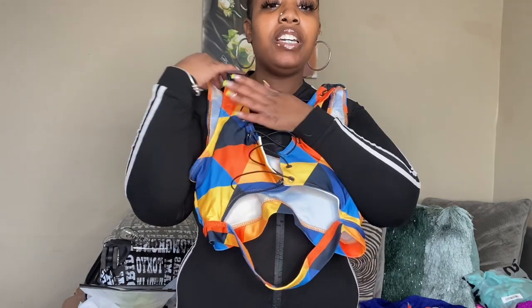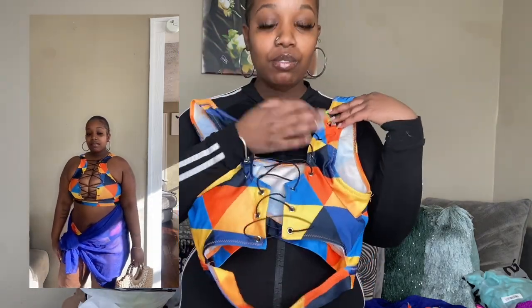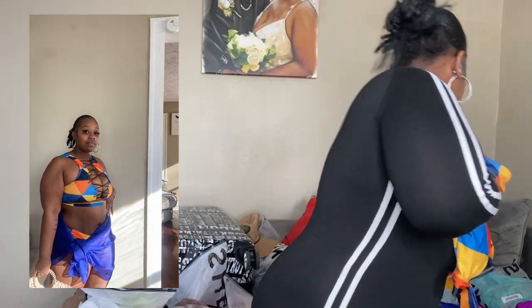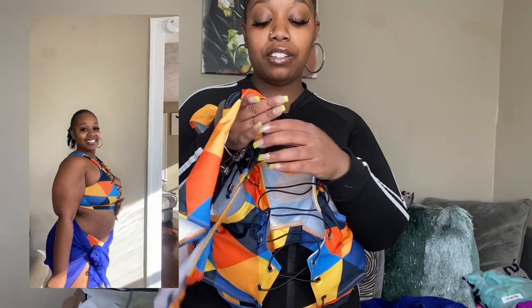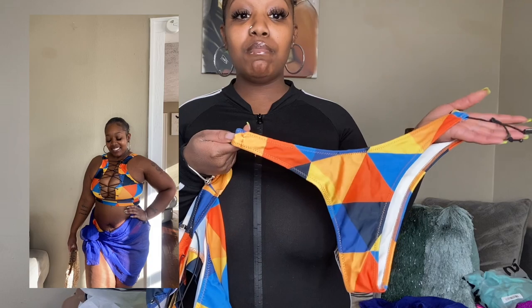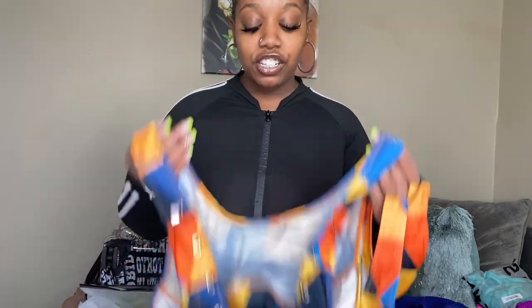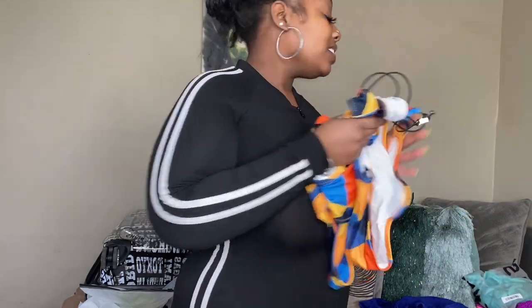I'm going to give this one a nine out of ten for myself, but the swimsuit itself I'd rate a 10 out of 10. If you're a girl still working on your swim body, this is definitely something to bust out. This is a thong two-piece set that I got from a private line — I'm going to see if I can leave her link in the description. I am loving this one and cannot wait to wear it — I think y'all gonna like this one.